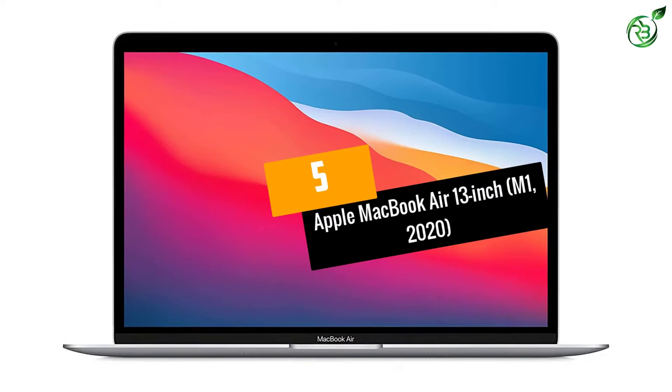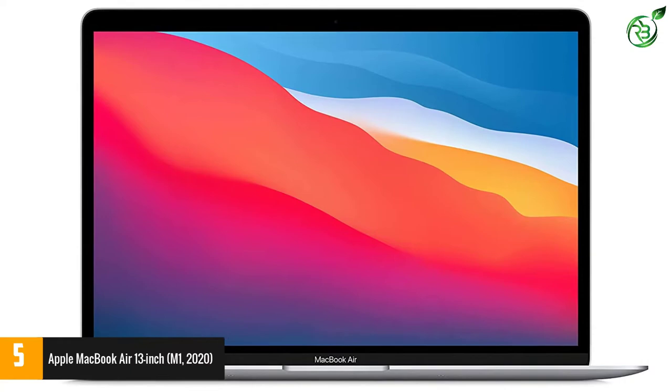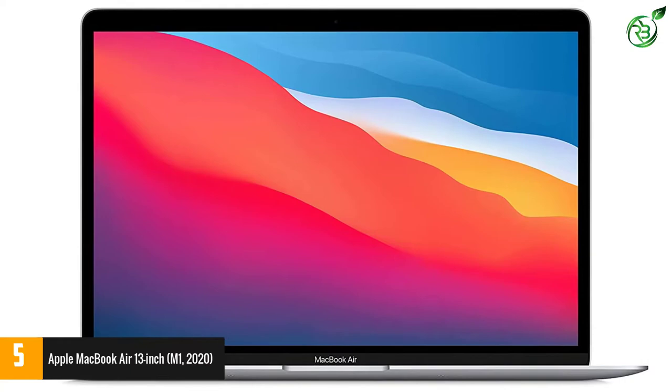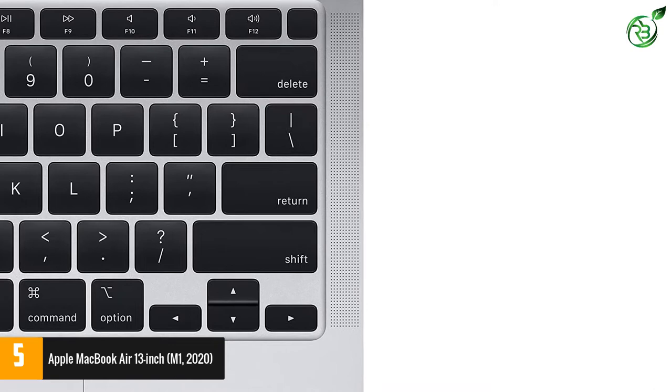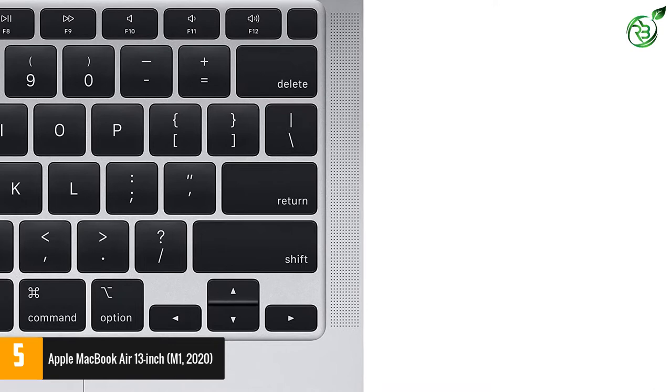At number 5, Apple MacBook Air 13-inch M1 2020. Apple has gone all in with its M1 chip. Since its introduction in the MacBook Air, Apple has built desktops, laptops, all-in-one PCs, and iPads with the M1 chip. That speaks to the power of the M1 chip. It can stand toe-to-toe with any processor on the market when running native apps, or when running x86 apps in its Rosetta 2 compatibility layer.